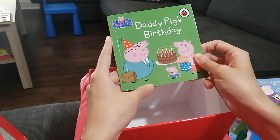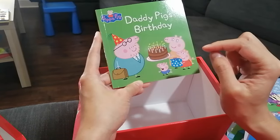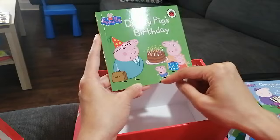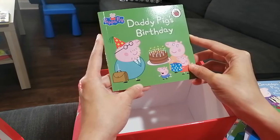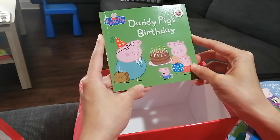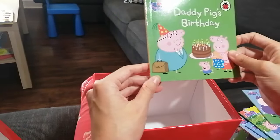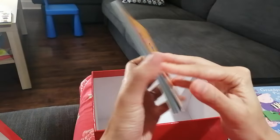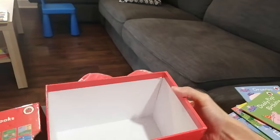The last book in the collection — let's see what it is! Daddy Pig's Birthday! Mummy Pig, Peppa, and George are getting Daddy Pig's birthday party ready. Happy Birthday, Daddy Pig! Okay, that's all the books in this collection. I hope you will find all the stories in my channel as well — see you next time!